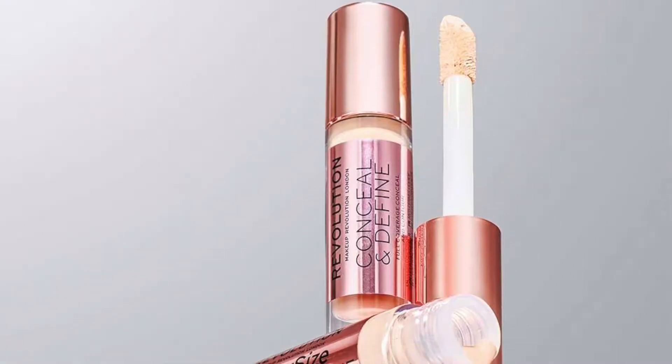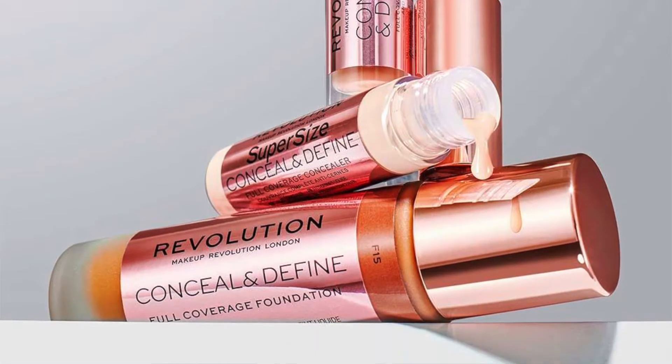Hi guys, my name is Lucy and today I'm gonna test for you a new foundation — it's gonna be a whole day wear test. Before we start, please click the subscribe button. Today we're gonna talk about the new Makeup Revolution Concealer and Define family. I'm without any makeup and I'm not comfortable with this, so let me just grab a unicorn juice and let's start the video!